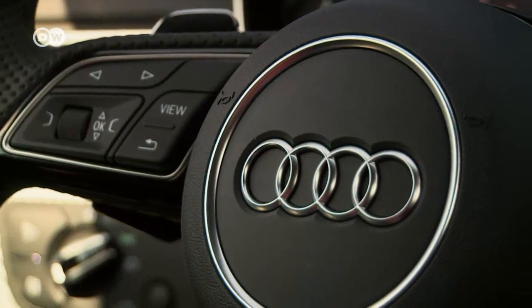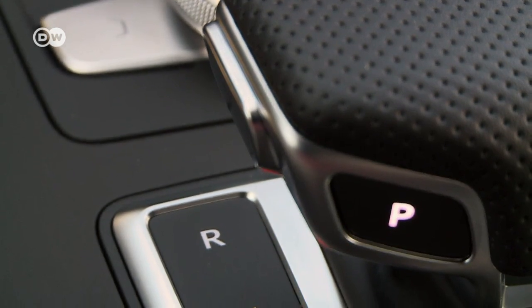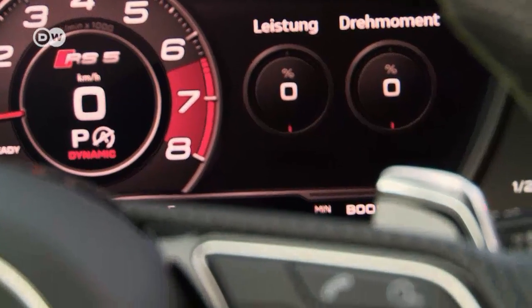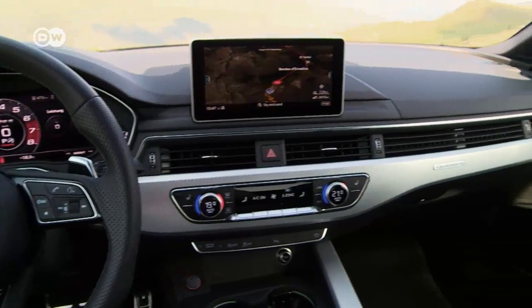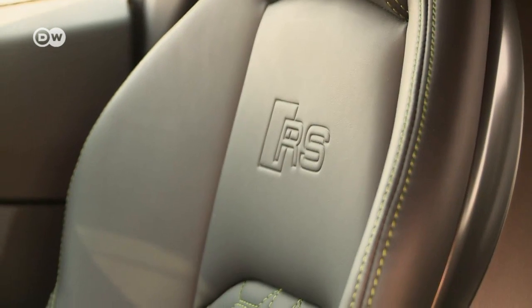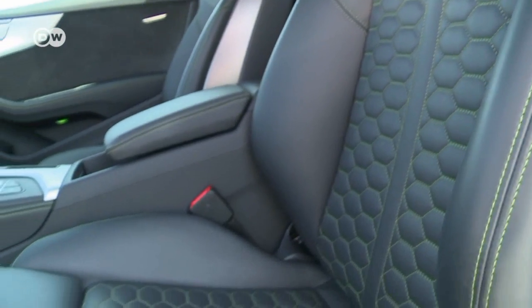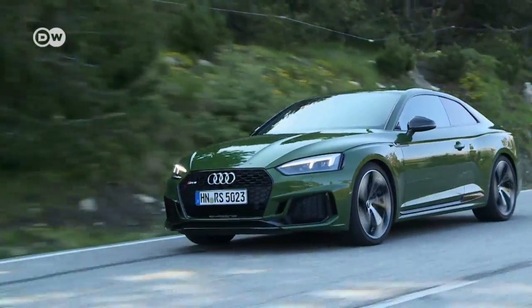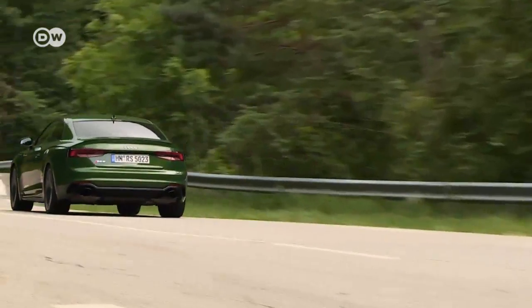Typically for Audi, the interior is uncluttered with no profusion of knobs scattered around — everything has its proper place. The dashboard is optionally available with carbon fiber finishing, combined with lots of leather and Alcantara. The leather sport seats are optionally available with honeycomb stitching. The RS5 has been transformed from beefy tough guy to long-distance GT, with prices in Germany starting at just under 81,000 euros — about 3,000 more than its predecessor.